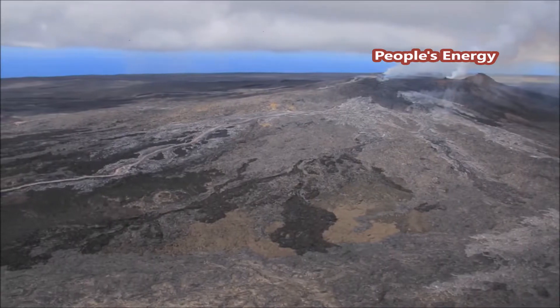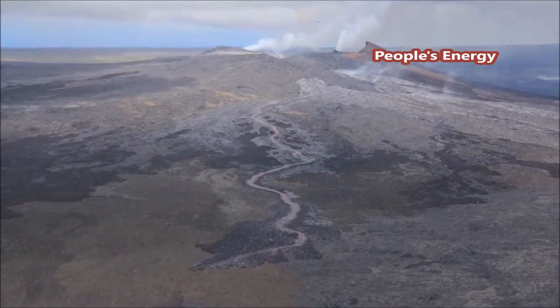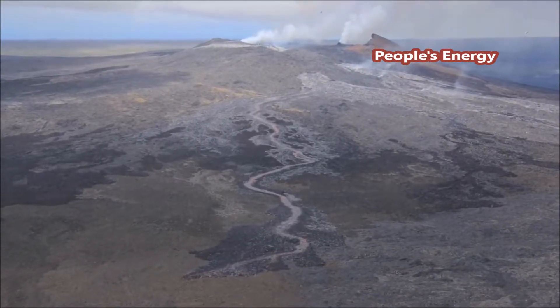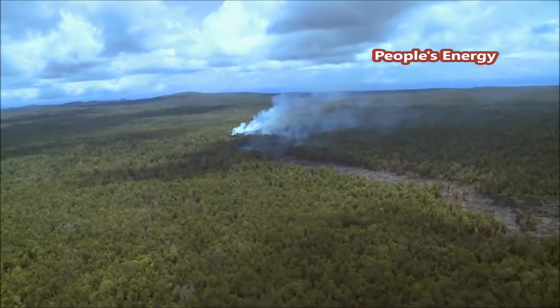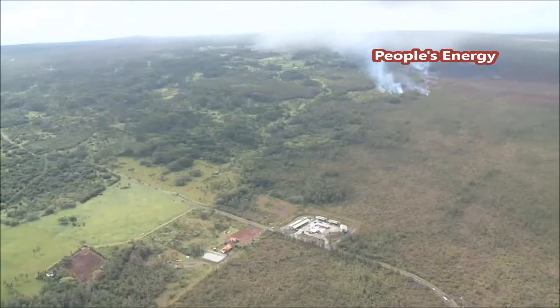On June 27, 2014, a large lava flow broke out on the northeast side of Pu'u'ō'ō and began to head east. It cut through miles of forest during the summer, and by October it was approaching Pahoa.